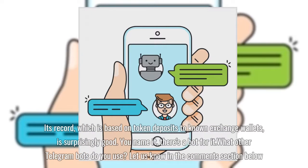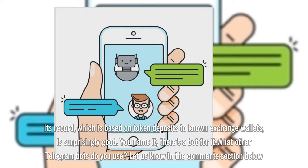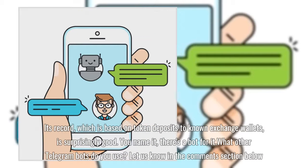You name it, there's a bot for it. What other Telegram bots do you use? Let us know in the comments section below.